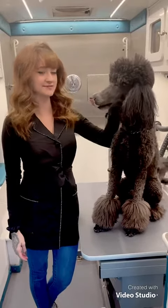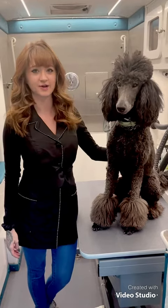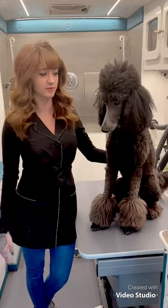Hi everyone, my name is Alex and I'm here today with Major, my standard Poodle, and we're going to show you five grooming products that you can use at home.